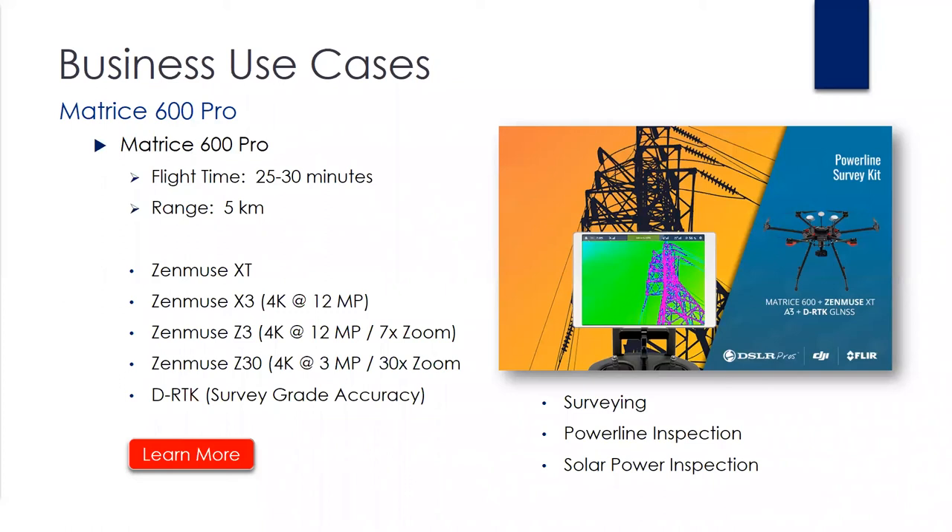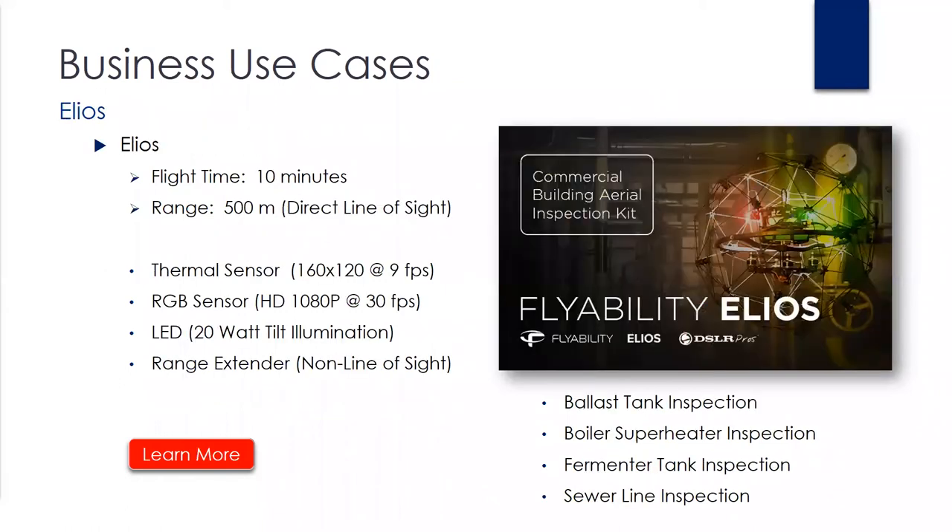The next platform is the Helios by Flyability, which is the world's first collision-tolerant flying inspection and exploration drone. Basically designed so that if you collide into something, it's not going to be damaged. It's got a very lightweight carbon fiber cage that runs around the entire unit. It has both an HD optical and thermal sensor, measures just under 400 millimeters in diameter, and is designed to operate in confined spaces and non-line-of-sight where man entry is not possible or desirable due to hazardous conditions.